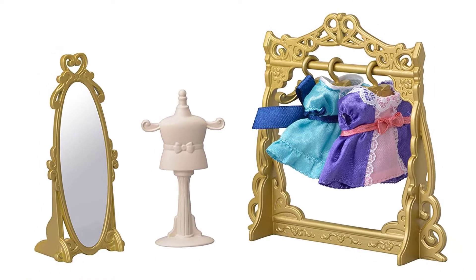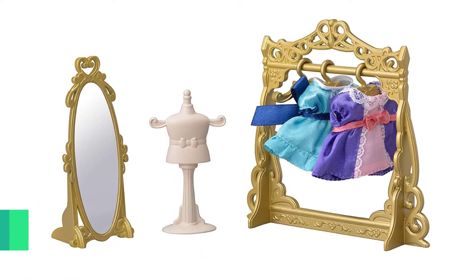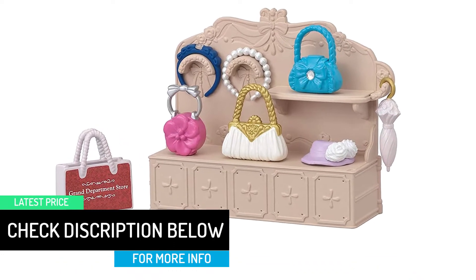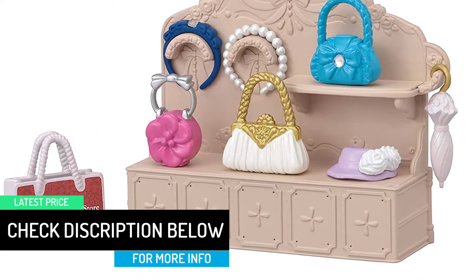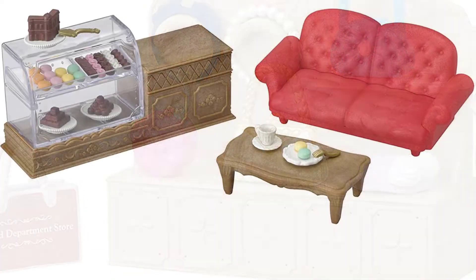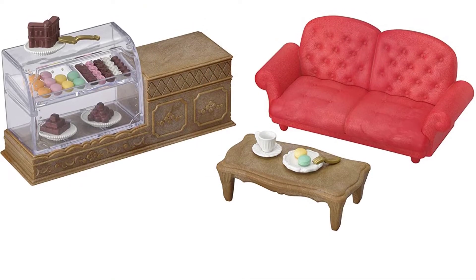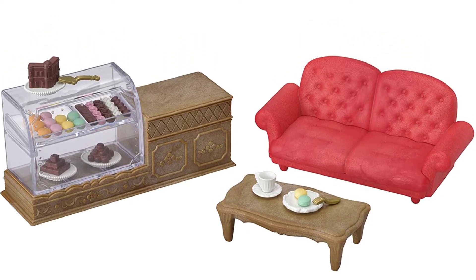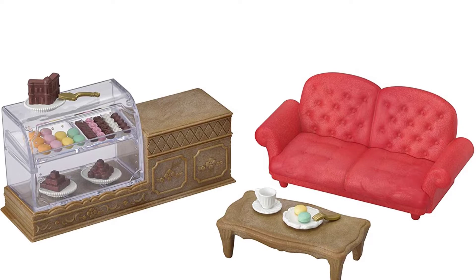You can open and close the main building to enjoy different layouts. The main building has a manual lift that can carry figures to the upper story. The windows are detachable and can be replaced with windows from other town series items. You can create your own townscape by combining this product with other buildings in the town series, such as the Delicious Restaurant, Designer Studio, and Creamy Gelato Shop.